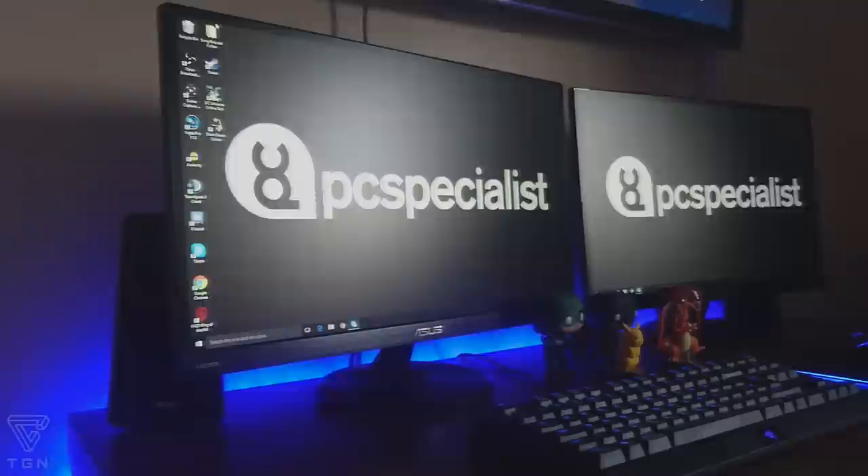First up, I have two Asus 23-inch IPS HD LED backlit frameless monitors. These monitors are beautiful and they honestly give such a crisp quality when it comes to gaming, with a great response time.